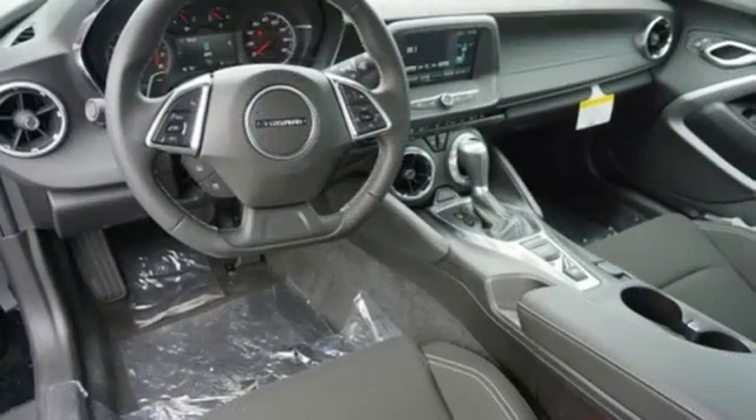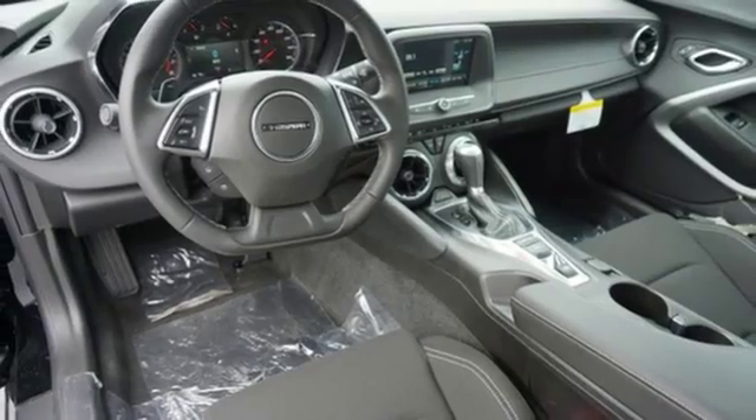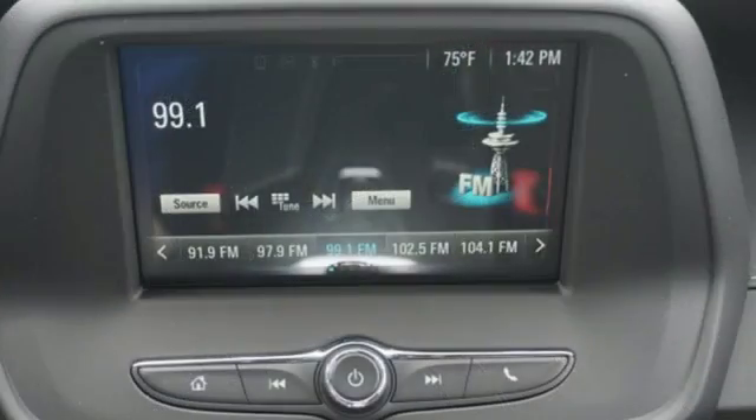In inclement weather, Stabilitrack kicks in to assist with traction control. Should you run into a problem, you'll be happy to know it comes with OnStar.